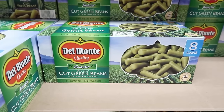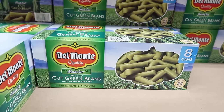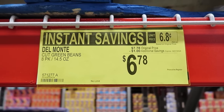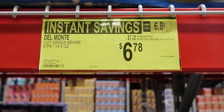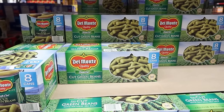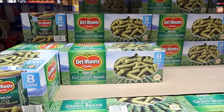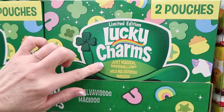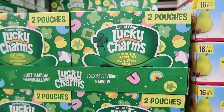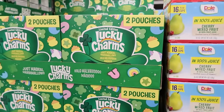The Del Monte cut green beans — you can get a case of eight right now for $6.78, saving a dollar. That makes them almost 85 cents each. At Walmart they're $1.48, or you could save by getting the Walmart brand for 64 cents a can. Two pouches of just marshmallows — oh my gosh! Where were these when I was a kid? I wouldn't have dug through the cereal. They're $7.98.